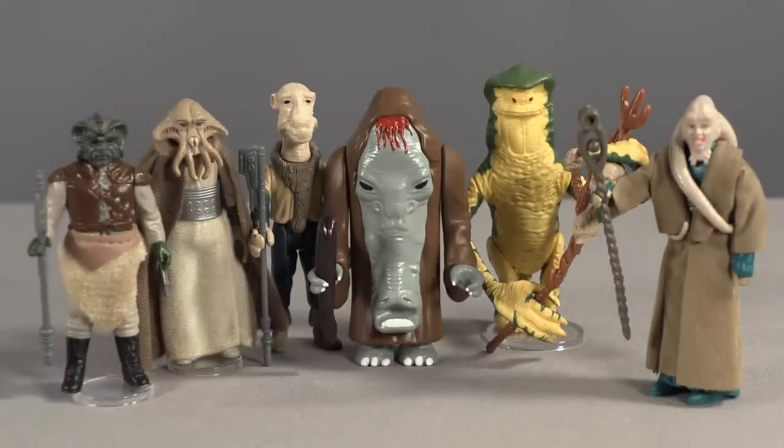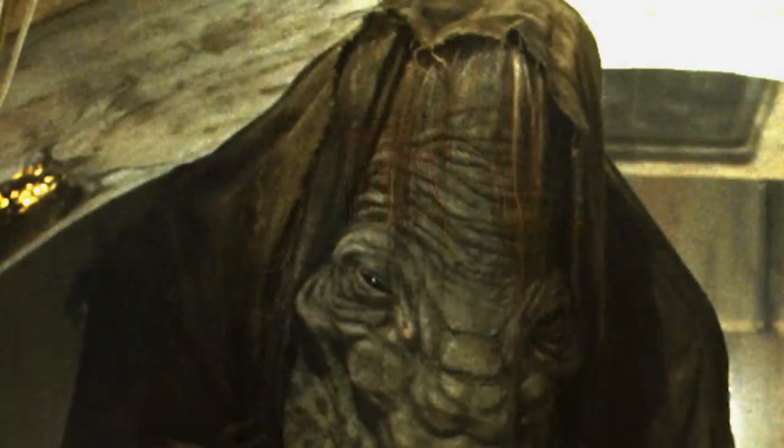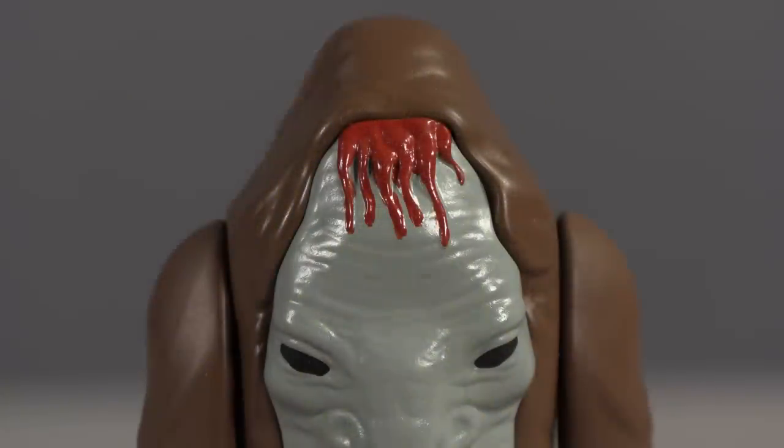I'm assuming the accessory is a club or some sort of walking cane. Ifantmon looks right at home with the other Jabba's palace creatures and is a nice addition to a vintage display. If I had any gripe about this artisan figure, it would be the color choice for the hair on his forehead. While the hair was a reddish-brown on the puppet in the film, and while I understand the choice to differentiate the hair from the brown robe, at a glance it looks like Ifantmon has been hit in the forehead with a bat and is bleeding profusely.